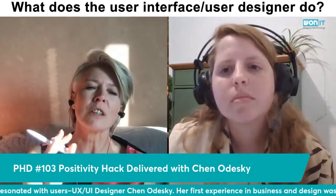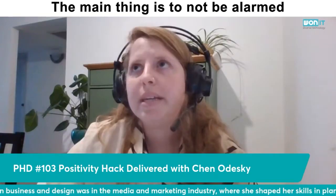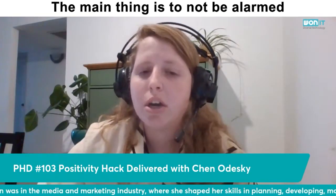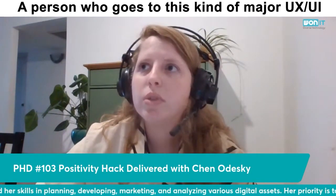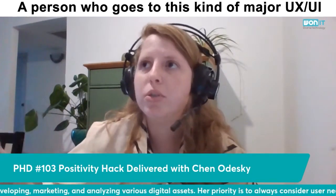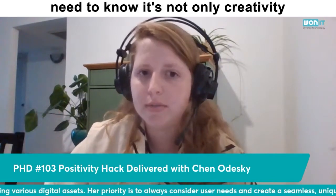What does the UI/UX designer do, and what are the skills you need to have to become one? The main thing is to not be alarmed by a lot of technical issues. A person who goes into this kind of major — UX, UI, or doing some kind of boot camp — needs to know it's not only creativity.